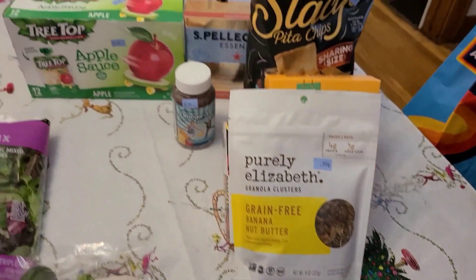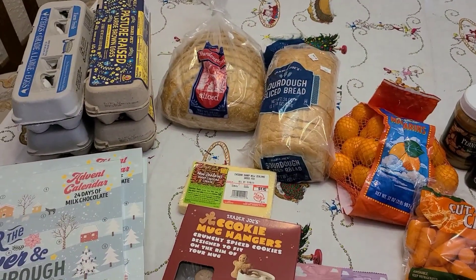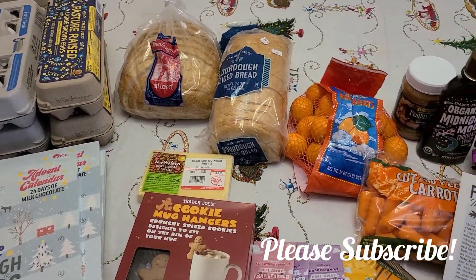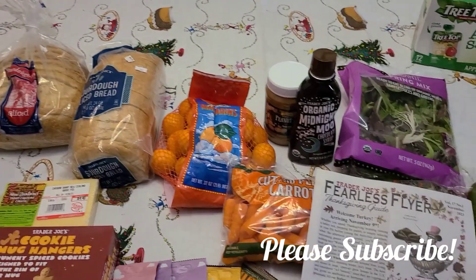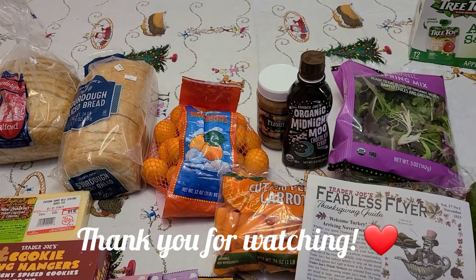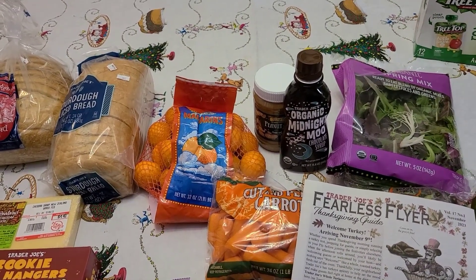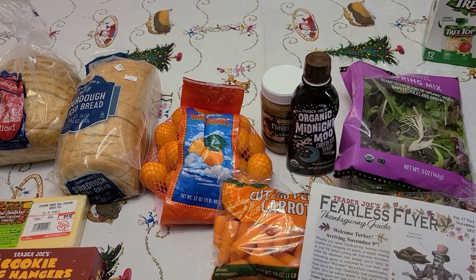And that is everything that we got for this week. Be sure to stick around if you want to see my upcoming Christmas haul for my kids and more grocery hauls next Friday. I'll talk to you guys in the comments below. Bye!